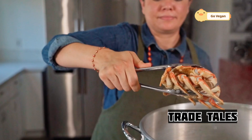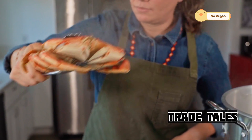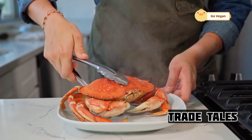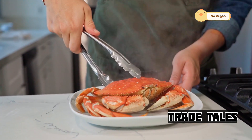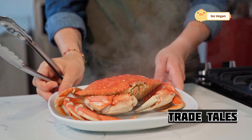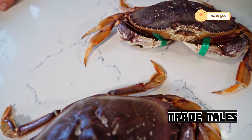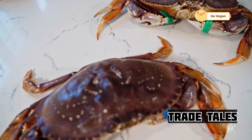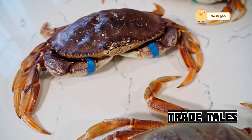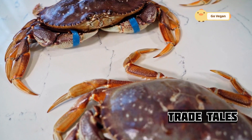Gone are the days of reckless overfishing. Today, sustainability is the name of the game. Fishermen use a variety of methods — from gill nets to purse seines — all carefully regulated to minimize environmental impact. It's about taking only what's needed, ensuring healthy fish populations for generations to come. These fishermen understand that their livelihood depends on the health of the ocean — it's a partnership, a delicate dance between man and nature.